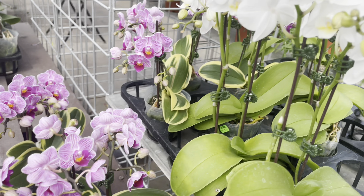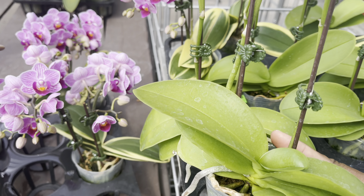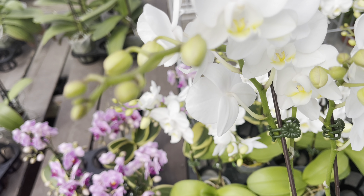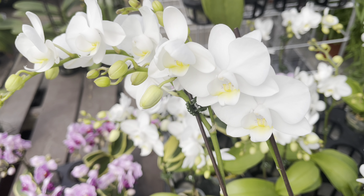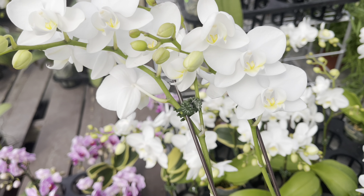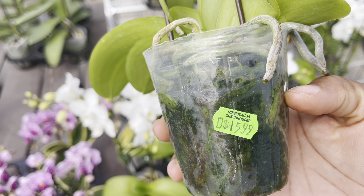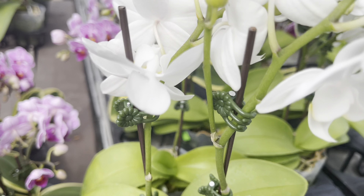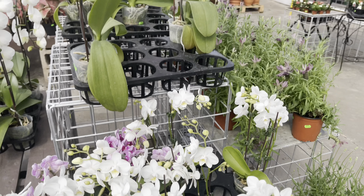And look at this white little gem. These have two spikes with lots of little buds to open, so you can enjoy this for a couple more months. It's also $16. I love orchids because the blooms last for a long time — they can last for up to six months.